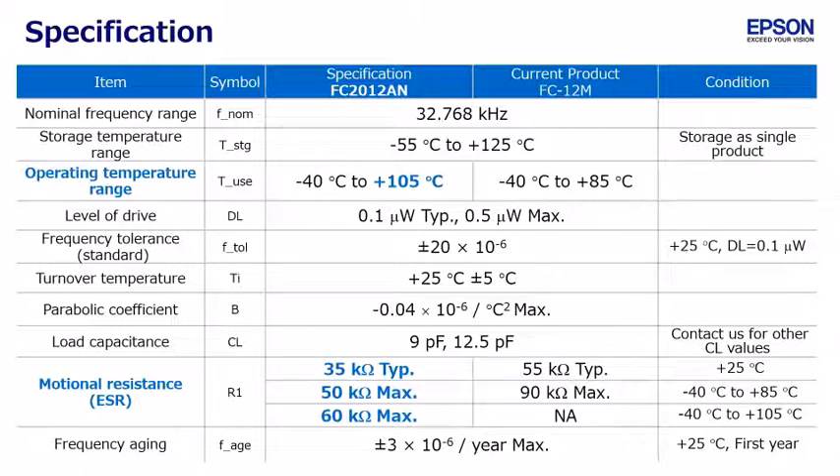Regarding motional resistance, in some cases the specification does not mention a temperature range. In that case, please note that it may only be guaranteed at 25 degrees Celsius. We think FC2012AN is a product that helps reduce the power consumption of your system. Please consider it.